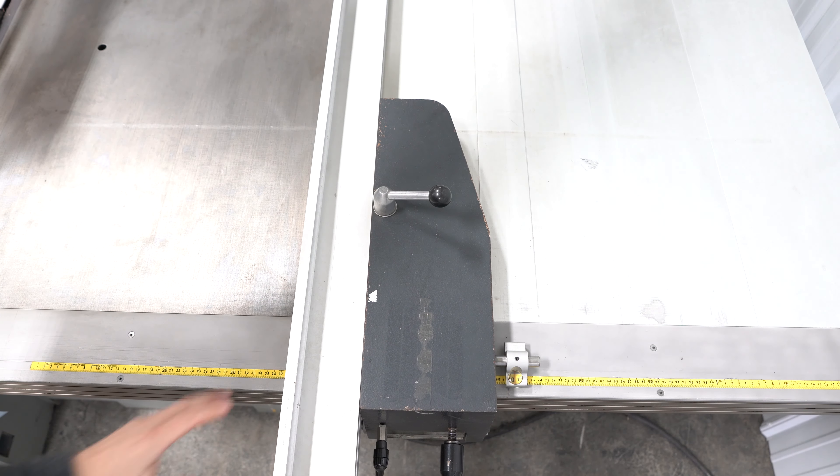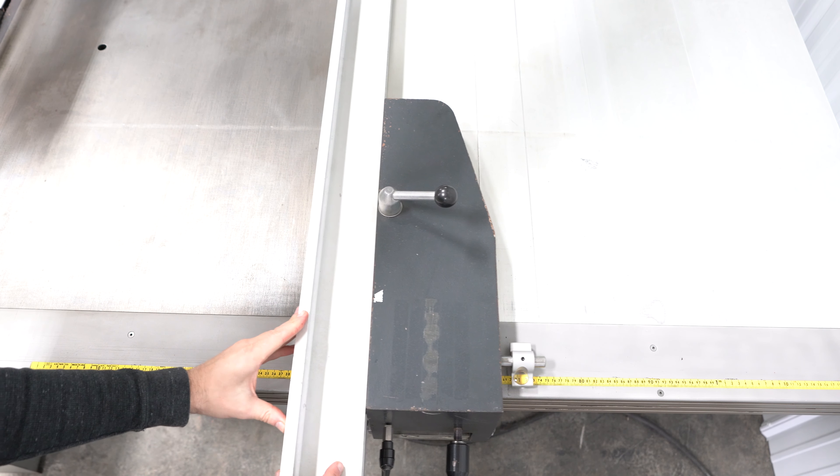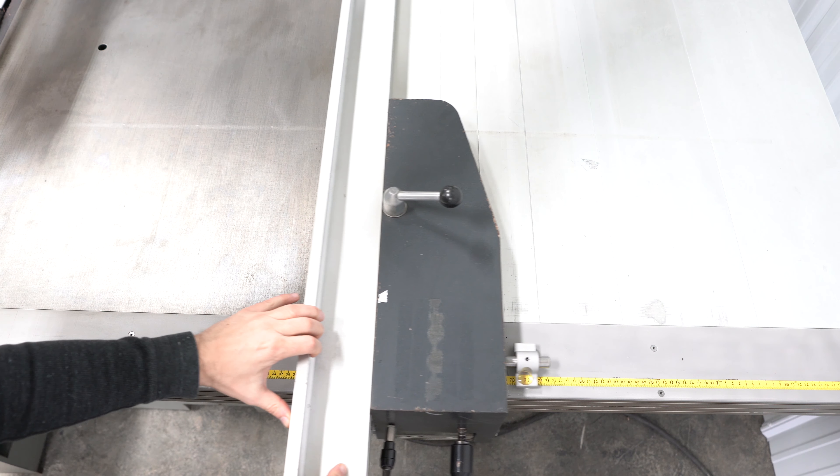The fence can easily be jogged via the original toggle switch, then manually positioned and locked into place.